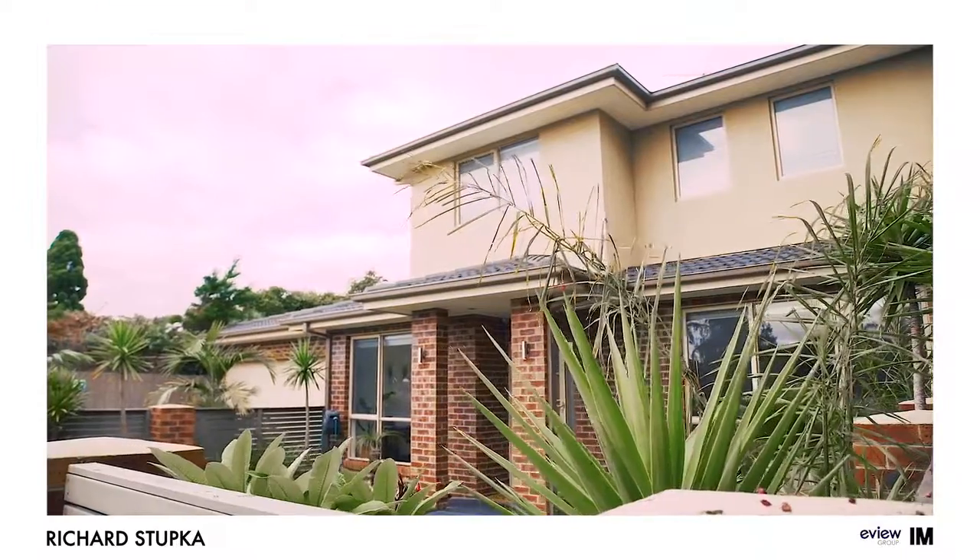Hi, I'm Richard from eView Group Chelsea, and I'm excited to bring you this fantastic townhouse, number one at 18 Glenola Road in Chelsea. This oversized four-bedroom townhouse is located close to everything — shops, schools, public transport, and the beaches. Let's go take a look.